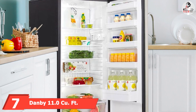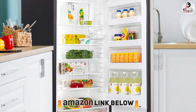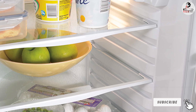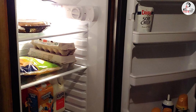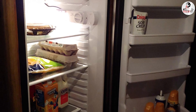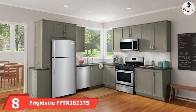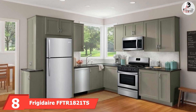Moving on to number seven, we have the Danby 11.0 cu ft All-Refrigerator. Danby's model offers 11 cubic feet of refrigerator space with no freezer storage. The fridge measures 59 inches tall, 24 inches wide, and 26 inches deep, and features wide open shelves for plenty of food and drinks. A vegetable crisper drawer offers a great spot for produce, and adjustable door shelves provide plenty of room for larger bottles. An Energy Star rating means powering this fridge won't break the bank, and with its stainless steel finish it makes a great choice for garage workshops or man caves.